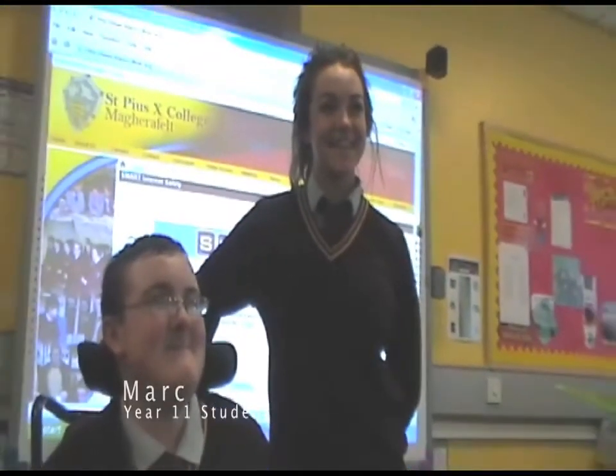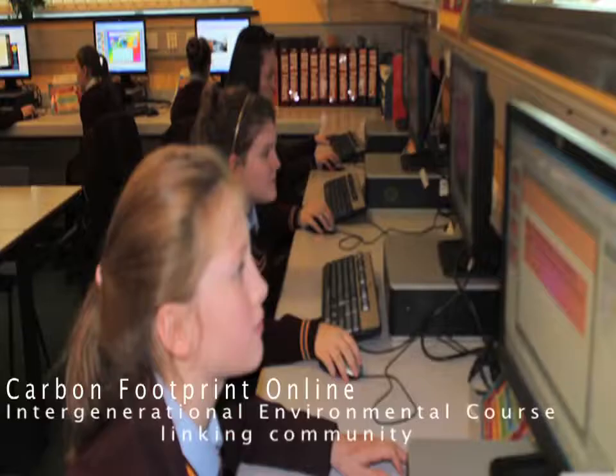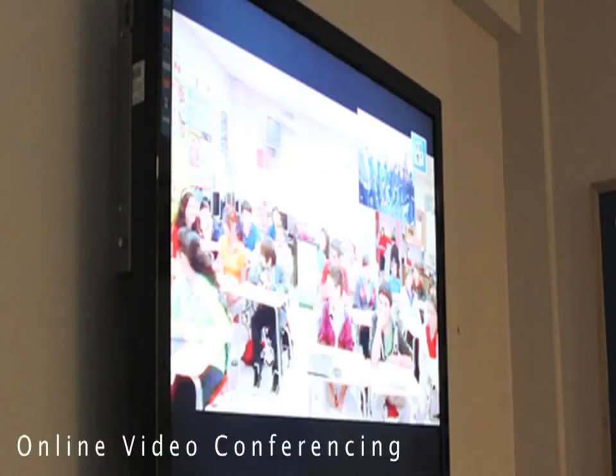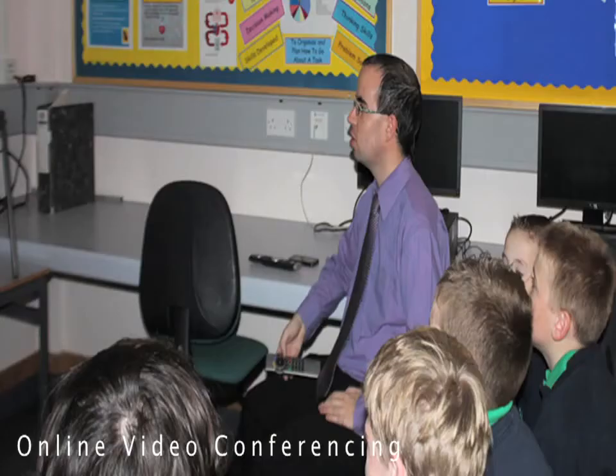My name is Eamon. Hello, my name is Mark. We are both students of St. Pius and Dental College. We both use ICT in our everyday routine to better our learning. Here are a few examples of how we use ICT in our everyday life.